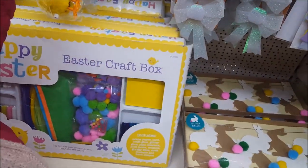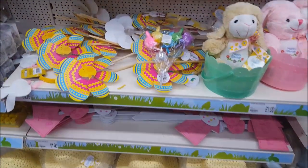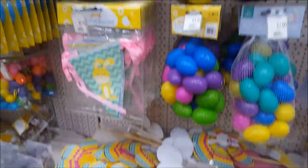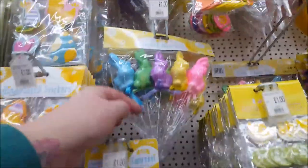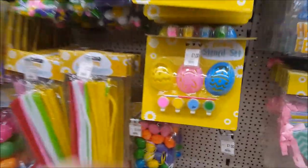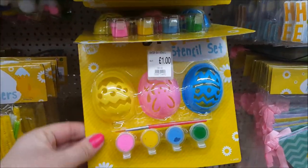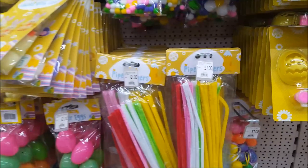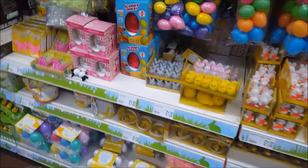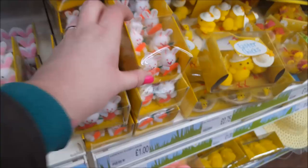There's an Easter craft box, some Easter hats down the bottom you can decorate yourself, and a little ornament for the garden. There's also a stencil set — you can get actual eggs and paint through the stencil so the kids can decorate them, maybe hard-boiling an egg first. And there are some more of the little figurines — the scary rabbits with the red eyes we saw before.